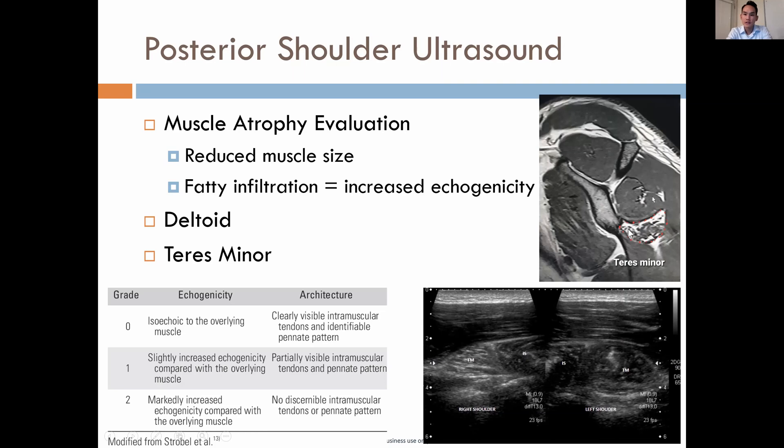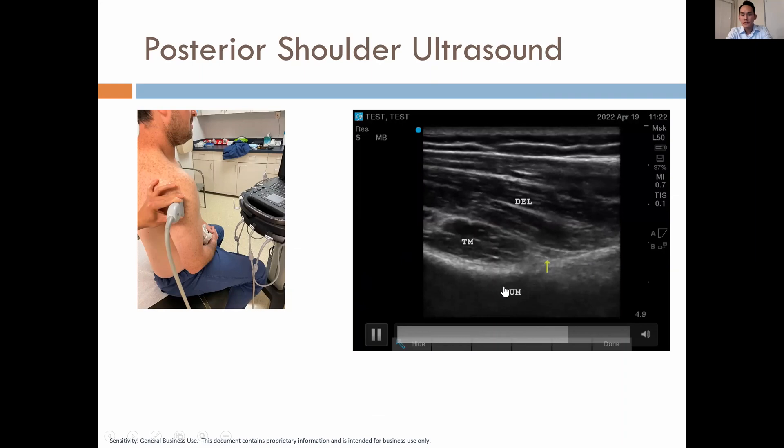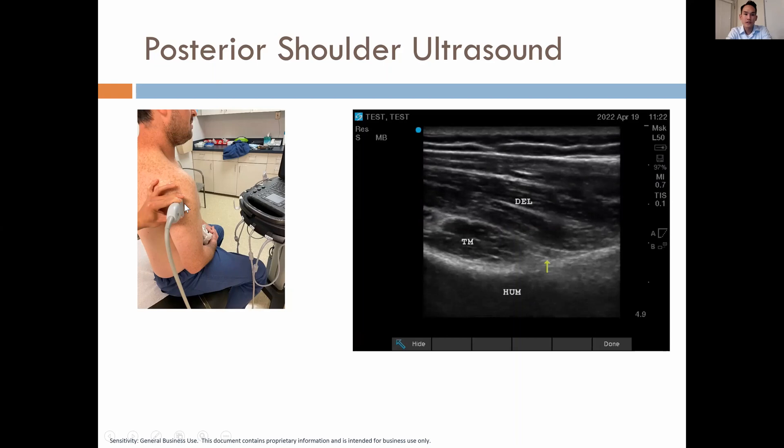Here is the MRI correlate showing fatty infiltration of the teres minor — on MRI it would look like this, and on ultrasound it would look like this, so they are similar. Here is a picture obtained in clinic. Playing the cine loop, you can see the posterior circumflex artery beating. You have deltoid here, teres minor, and then the surgical neck of the humerus, with transducer alignment like that.